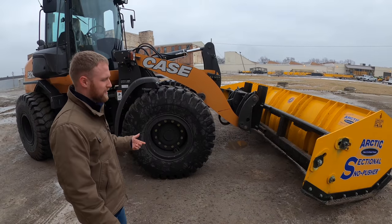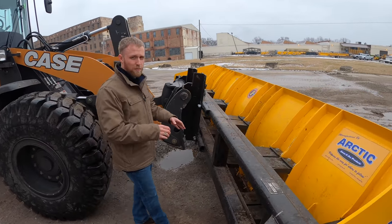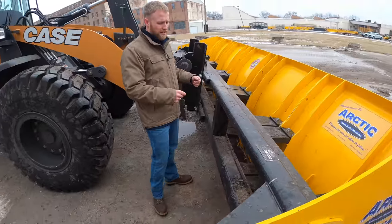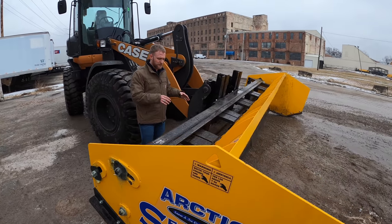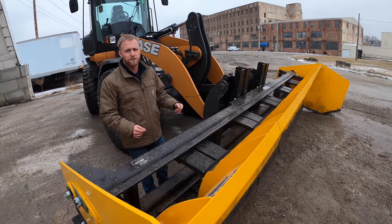One of the things new this year is we made thicker poly blocks for the bottom row only. We made them for guys that have larger machines that can really manhandle a pusher, and also for guys that have just had issues with breaks. These thicker poly blocks for only the bottom row will solve those issues immensely.